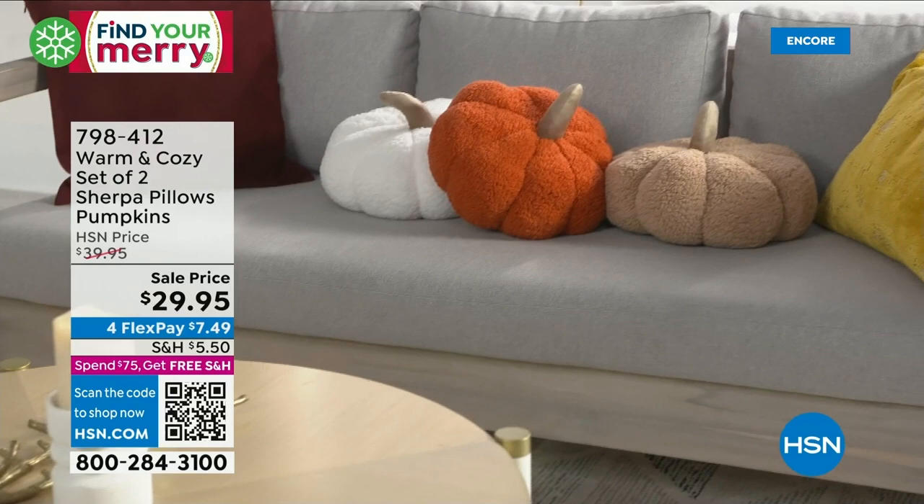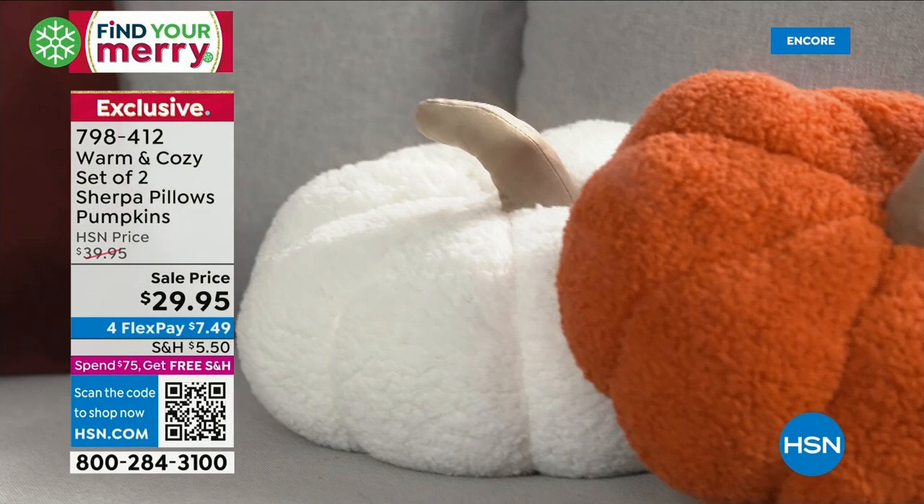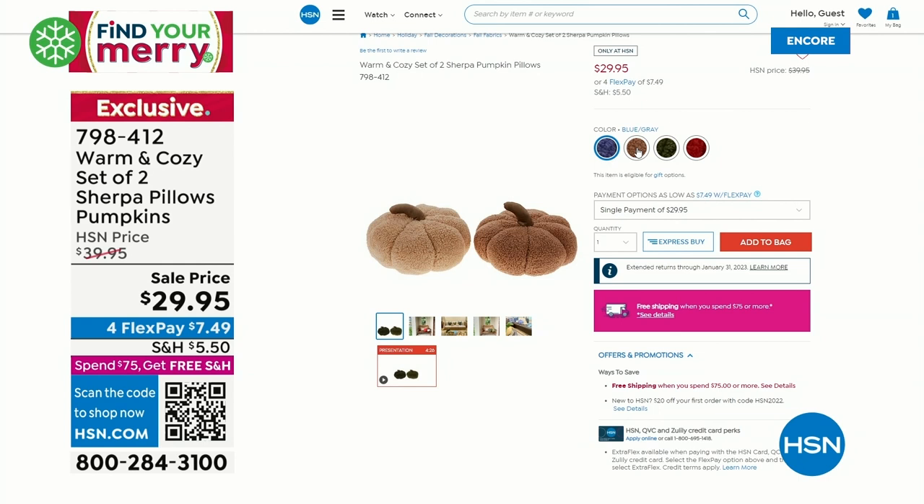How about a pack of pillows? What about a set of two pumpkin pillows? Are these adorable? You get a pack of two — they're soft, thick, plush, fluffy, 18 inches in diameter, so they're big. They're at the lowest price we've ever offered. You get two for less than $30.